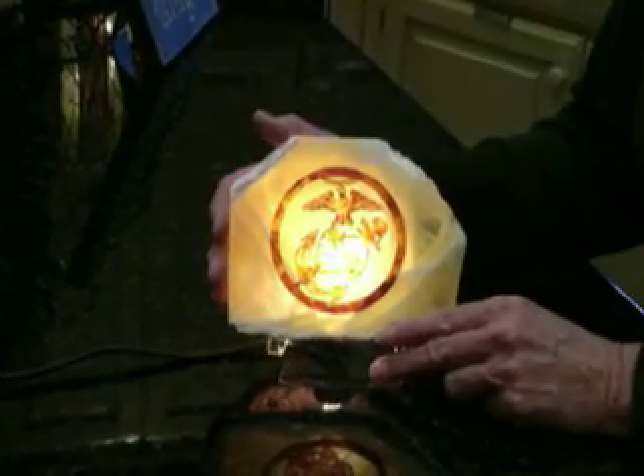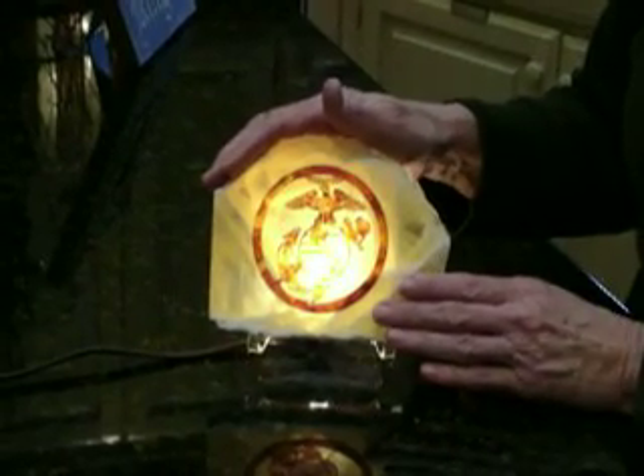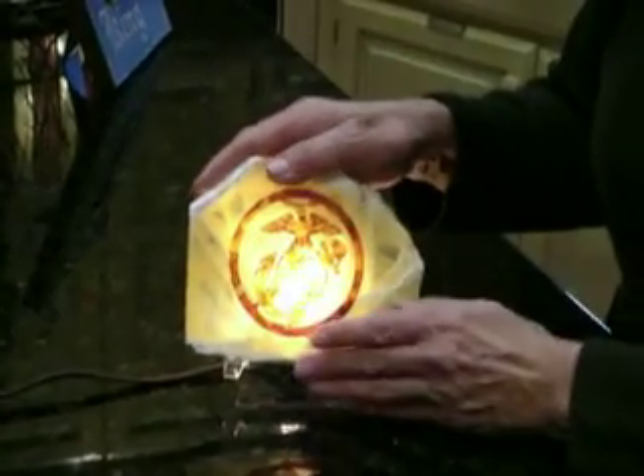I'm going to demonstrate what our honeycomb calcite product is. This is a piece of calcite which is mined only in Utah. It's honey colored and it comes in different shapes. It's kind of a flat surface.